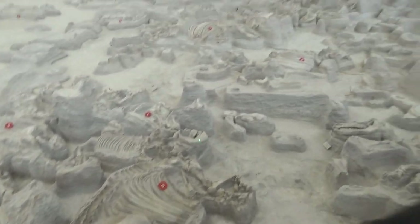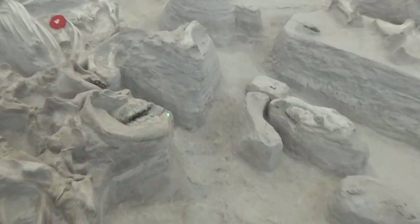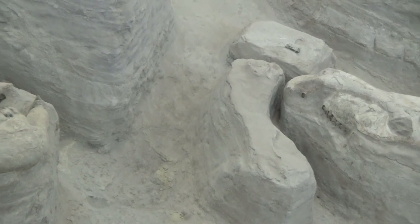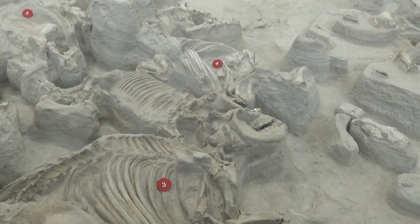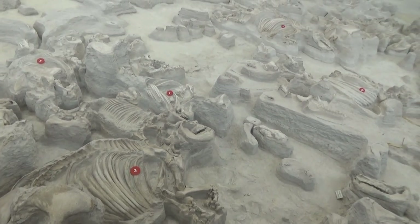Number three over here is an adult female — females have the shorter tusks in the lower jaw. If you look right above her head, there's a little calf. Most of the calves are this size, and it looks like these rhinos must have had a certain time of year when they had their babies.